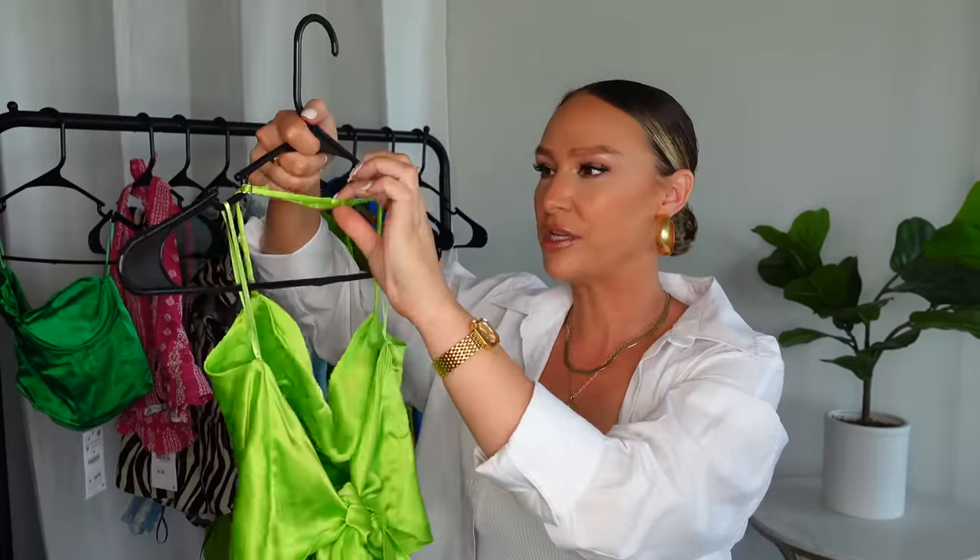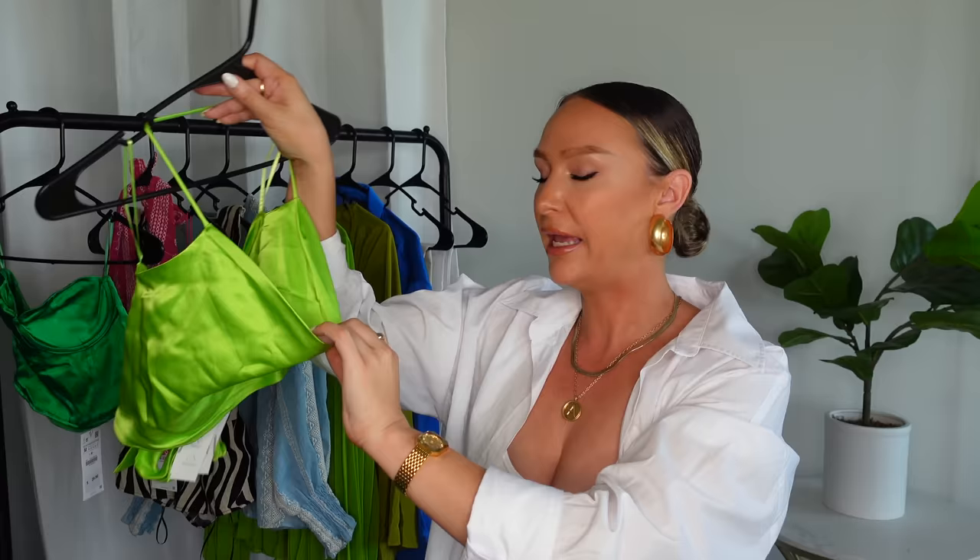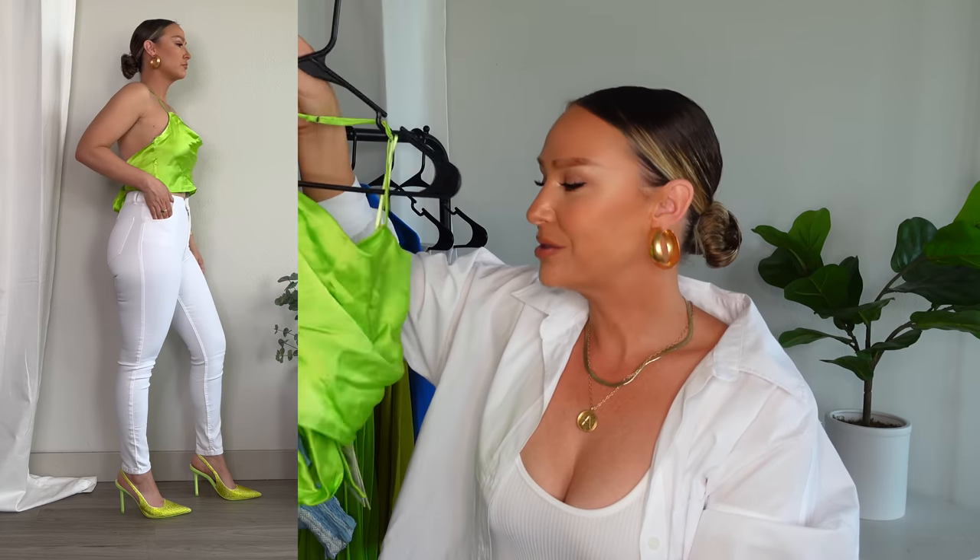The next top is this lime green silky top with an open back. The straps are adjustable at the halter, and it has a cowl neck in the front. It ties in the back, so you can make it as cinched or as loose as you want, and it looks good both ways. I got this to wear with those sparkly green shoes from Zara I showed in past videos — they go so well together. This is a great going-out top for a night when you just want a nice top, pants, and heels. I got this in a size medium.